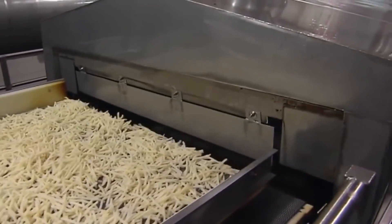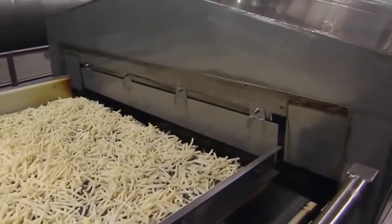Now comes the most exciting moment — frying! In an oven at over 170 degrees Celsius, the fries acquire that crispy texture and irresistible golden color.